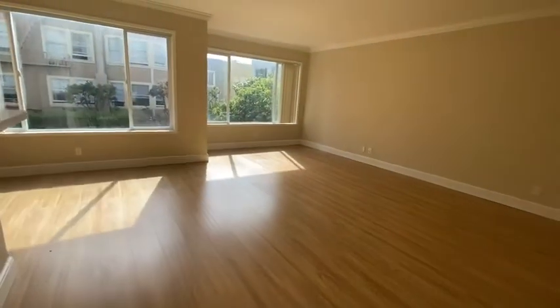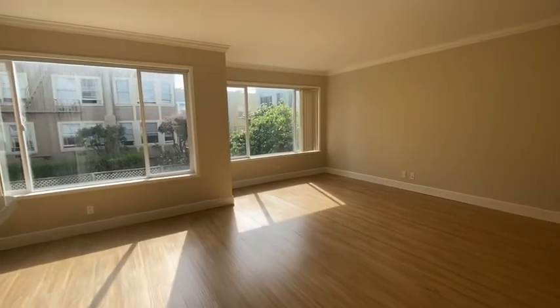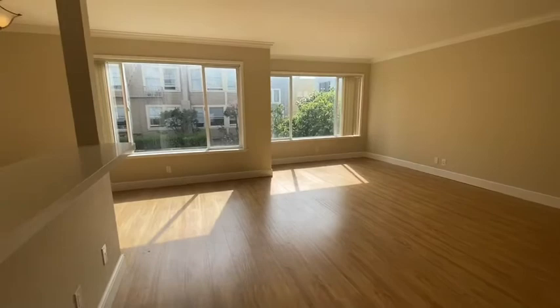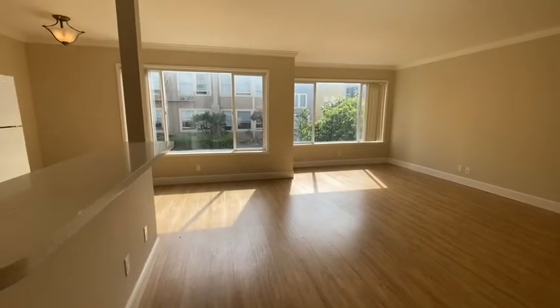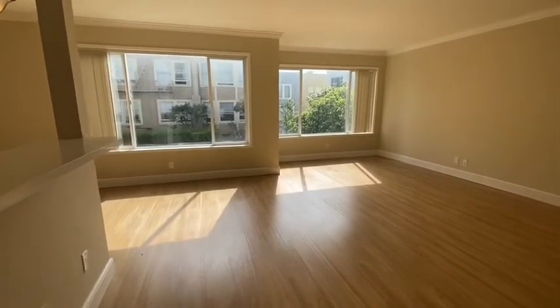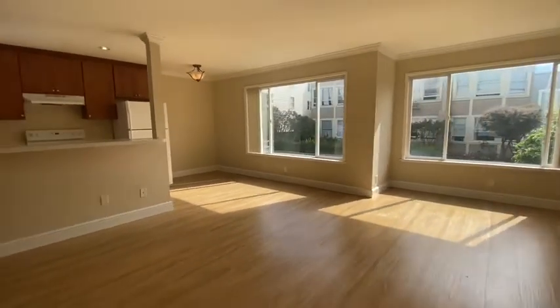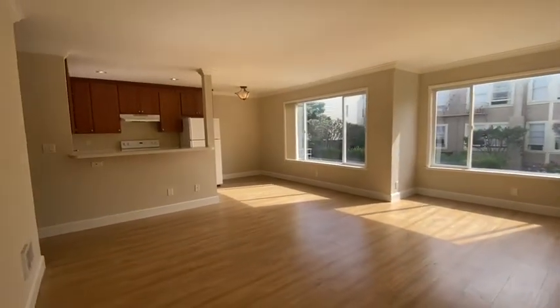Now we're going to go to the living space. Here is the living room and dining room combined — it is very large. You get a lot of morning sun, and there are double pane windows.